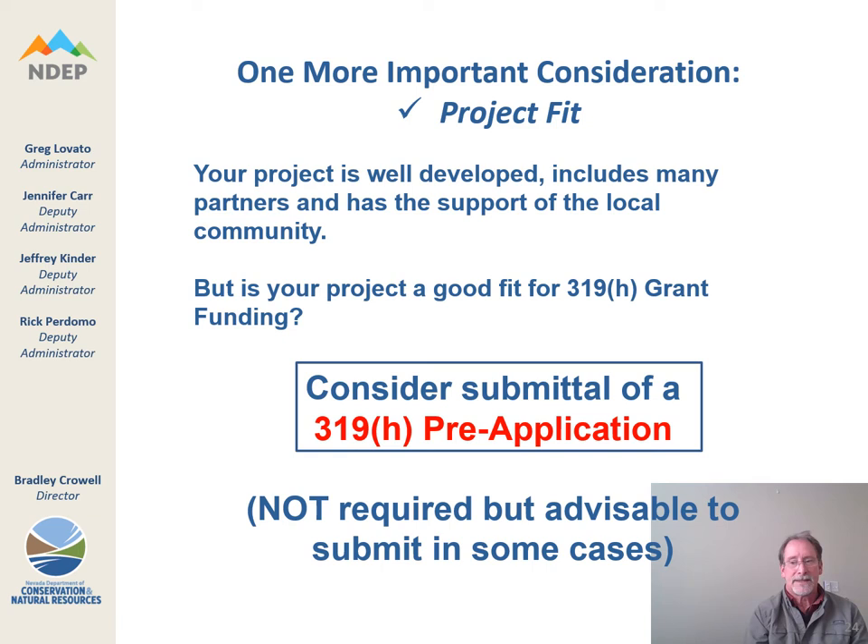It's important to consider your project's fit to the grant program. If you are not sure whether your project is a good fit, please consider submitting a 319H pre-application — it will probably take less than half an hour to prepare and submit. It's not required, but it is advisable. It could save you a lot of time and effort if we determine that your grant proposal does not have a good fit or is not eligible for 319H grant funding. If you've never applied before, or if your project is completely new, consider submittal of a pre-application — it's easy and could save you a lot of time.